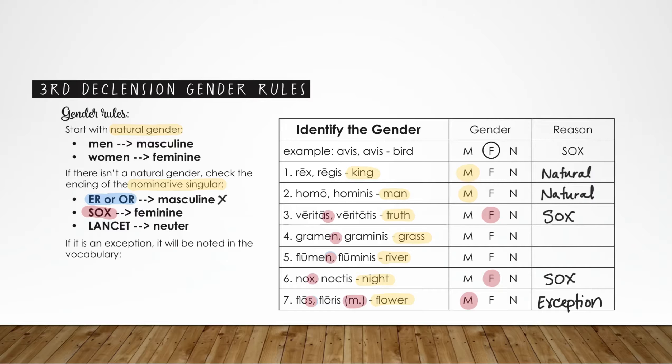Our last rule is the L-A-N-C-E-T rule. Grammin ends in an N, so that means it's neuter. And flumin also ends in an N, so that means it is also neuter. This is one way that you can go through your nouns and check for gender — just go one rule at a time, always starting with the natural gender.